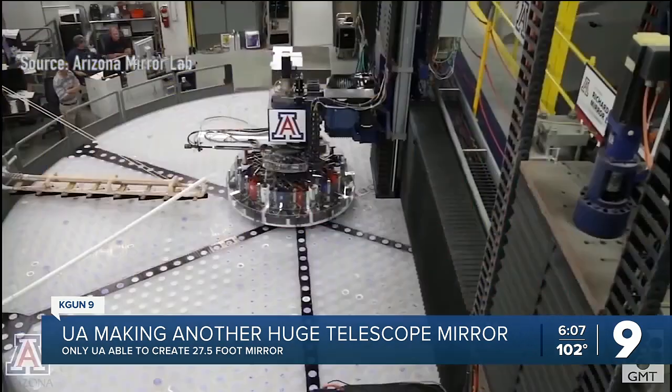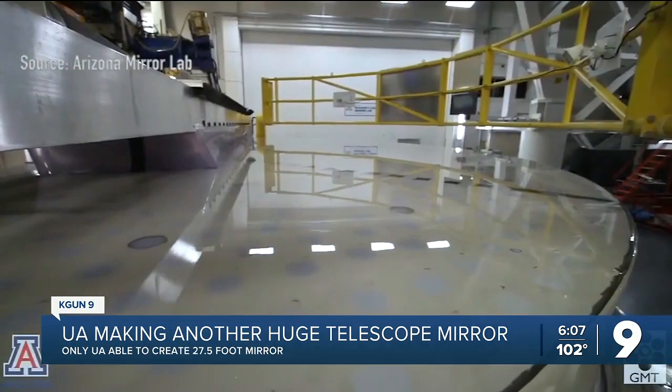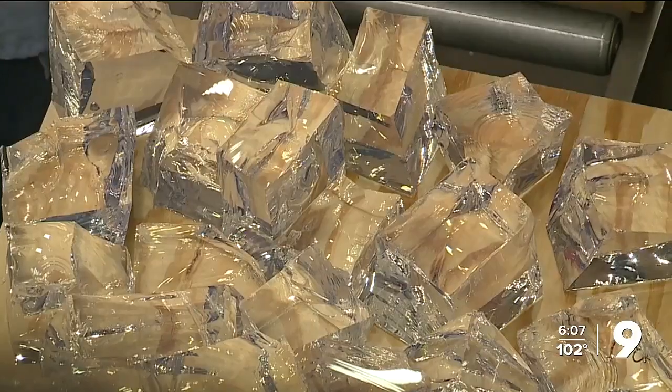For Januzzi there's satisfaction in creating such a powerful tool to study the universe, but the bigger payoff is when light flows through the telescope and mirrors and scientists focus it into knowledge. It's very exciting when you actually start seeing the science coming out. The science is done by the combination of a wonderful telescope, an instrument that enables an important or unique measurement to be made, and a human with an idea they want to test — and when that all comes together, it's very inspiring and we learn new things. Reporting from the University of Arizona, Craig Smith, KGUN9.